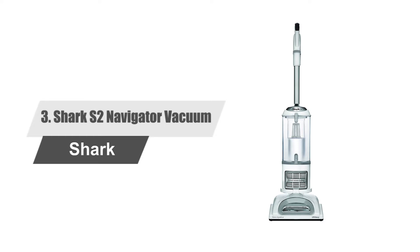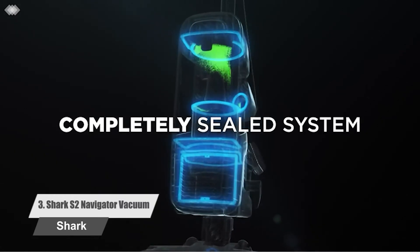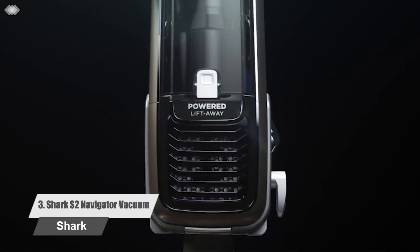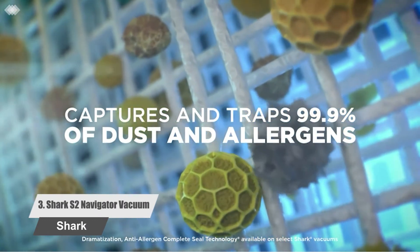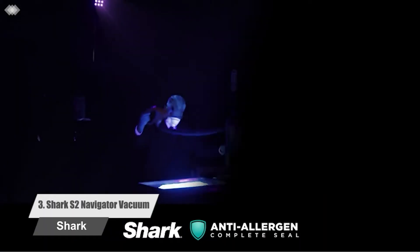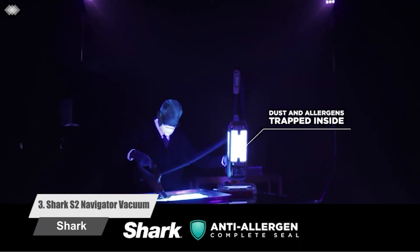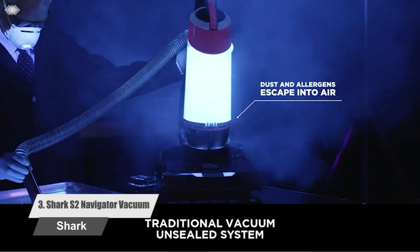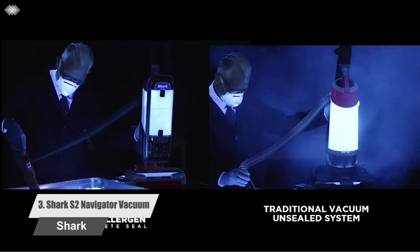Number 3: Shark Navigator Vacuum. Deep clean carpets, tackle hard floors, and take on above-floor messes with a detachable lift-away pod. This upright vacuum cleaner delivers powerful cleaning on floors and everywhere else. It has anti-allergen complete seal technology plus a HEPA filter, which traps 99.9% of dust and allergens inside the vacuum, and can get rid of pet hair on carpets, upholstery, stairs, and hard-to-reach areas.